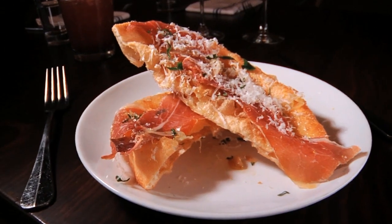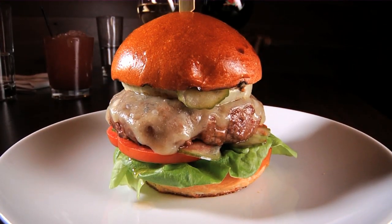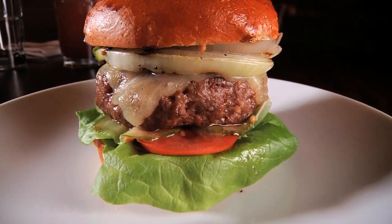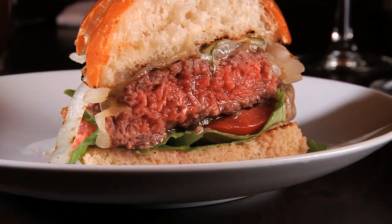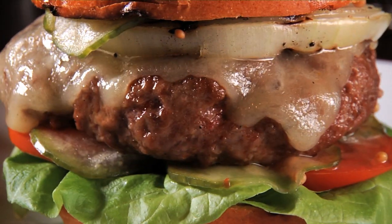From prosciutto to pancetta, pork is one of the running themes on Trade's menu, right down to the beautifully cooked burger with Vermont cheddar, grilled onions, and ground Italian pancetta. The burger comes to the table and people say, 'I don't see the pancetta here' — but the pancetta is actually ground into the beef. I think bacon makes everything better, and Italian bacon makes it even that much better.